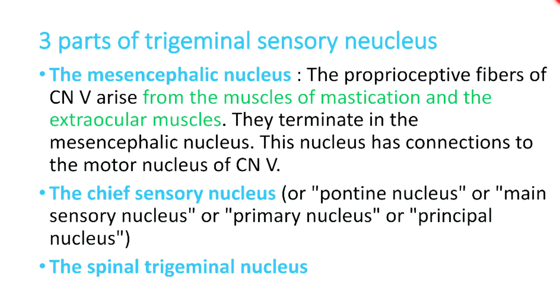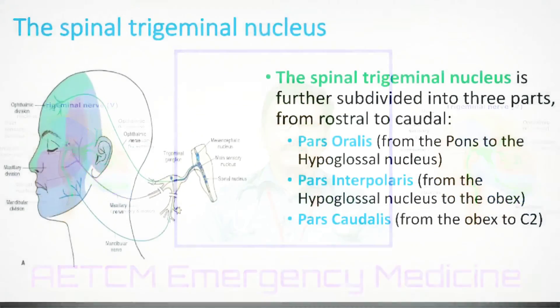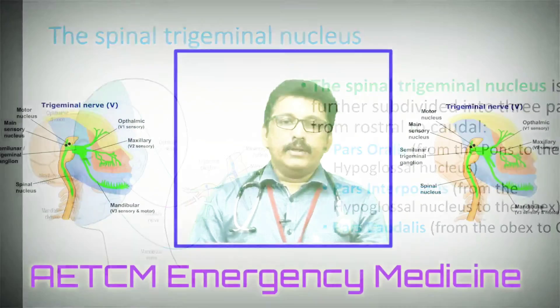There are three parts of the trigeminal sensory nucleus: the mesencephalic nucleus, which carries proprioceptive fibers from muscles of mastication and extraocular muscles and has connections to the motor nucleus; the chief sensory nucleus (also called pontine, main, primary, or principal nucleus), which carries sensation from the face; and the spinal trigeminal nucleus, which has three sub-parts: pars oralis, pars interpolaris, and pars caudalis.